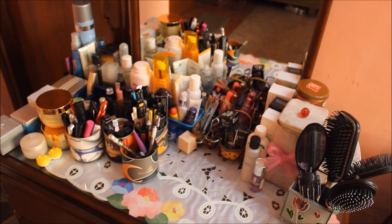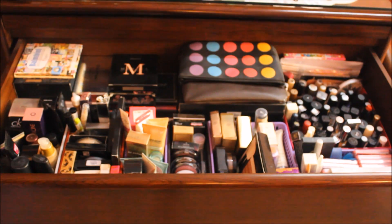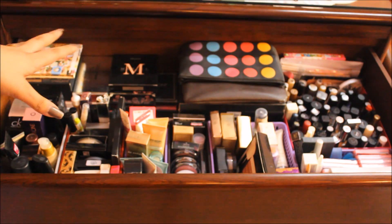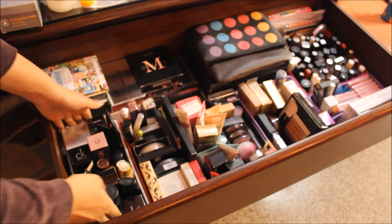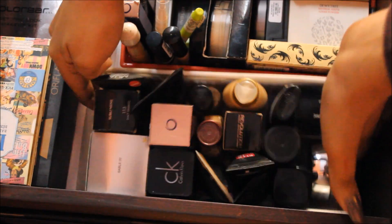When my vanity first arrived I wasn't as into makeup — I had makeup, but not loads. My original plan was to keep makeup in the first drawer, hair stuff in the second, and jewelry in the third. But now my makeup has overflowed into two drawers. The last drawer still has my jewelry. I'm going to go through each drawer tray by tray. My drawers are really deep and really huge.